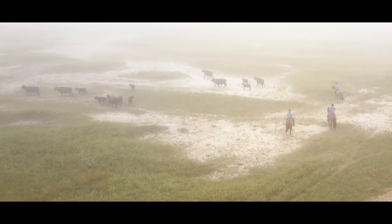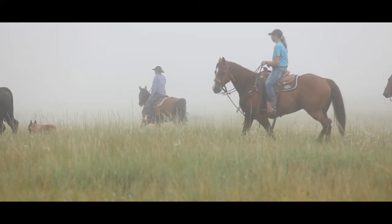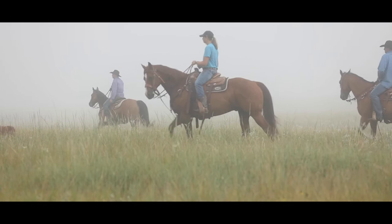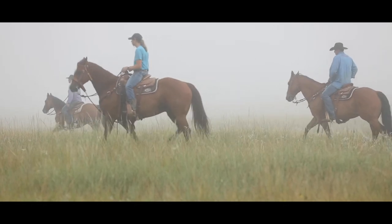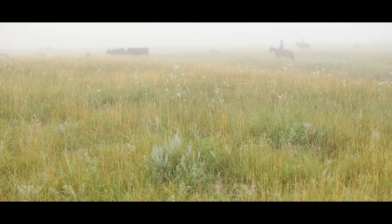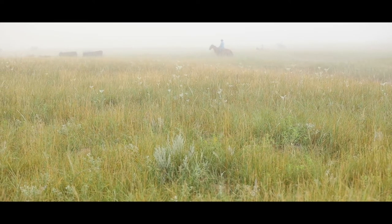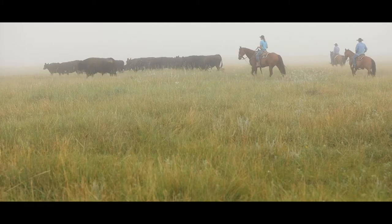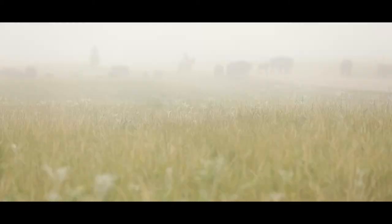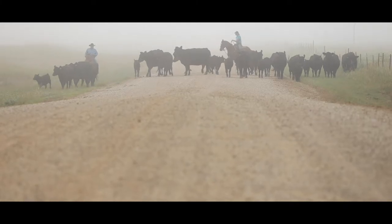Buffalo grass is our main grass, along with a lot of blue grama. We had a lot of prairie sand reed, and by doing a little research, we found that we could really hit that hard in the spring and get some good use out of it. Through trial and error, constantly tweaking and studying the grasses and monitoring, we sort of developed a system that worked for us.